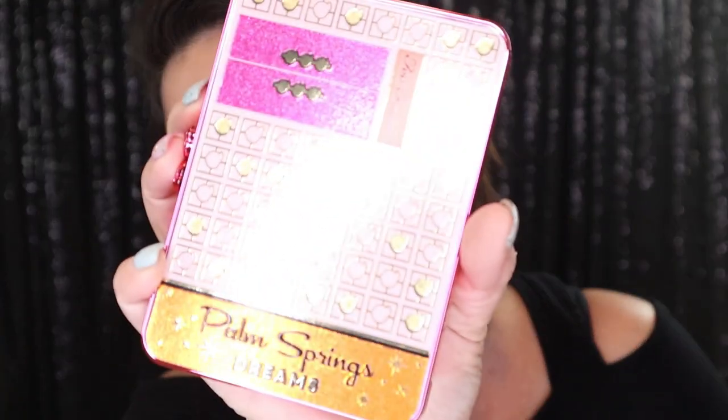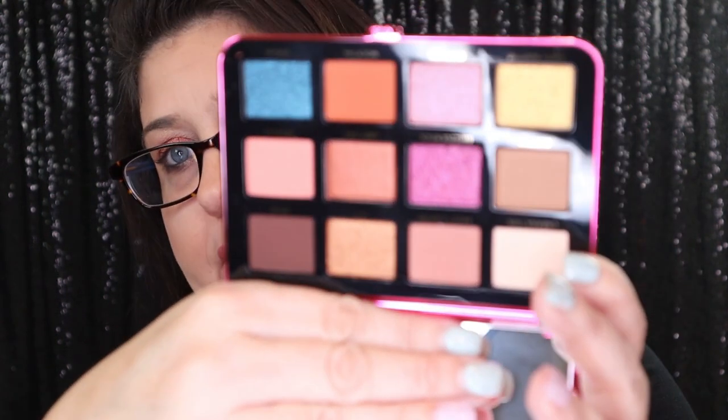The last thing in the box is the Too Faced Cosmetics Palm Springs Dreams Cocktail Party Eyeshadow Palette. Make it a girl's trip to remember with this Palm Springs Dreams inspired palette of fresh cocktail colors and dazzling party-ready finishes, extreme color payoff, and a one-swipe formula — retailing for $45. There were two palettes this month: this one or a face palette. I wanted this one so I'm glad I got it. There is the palette right there and there are the colors.